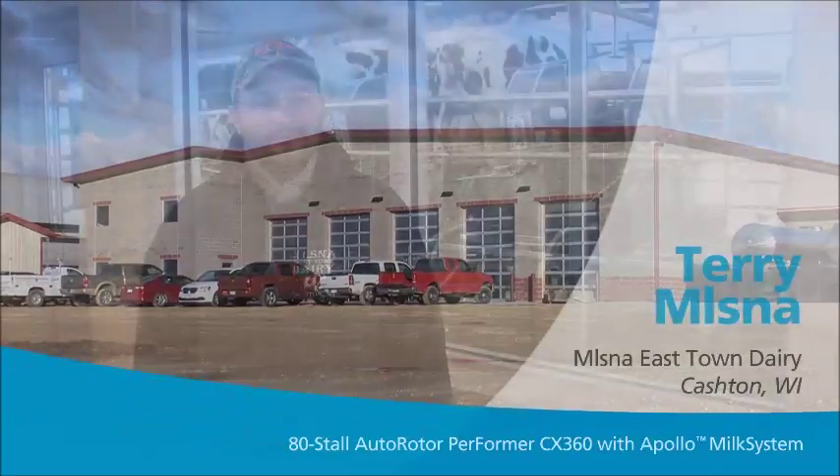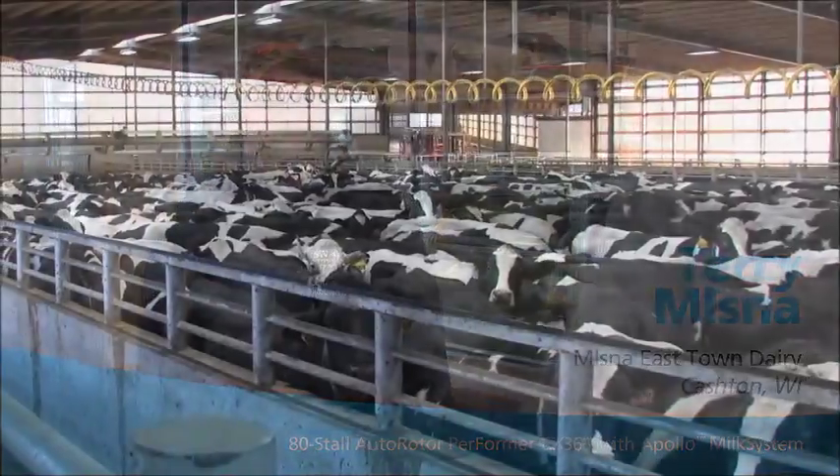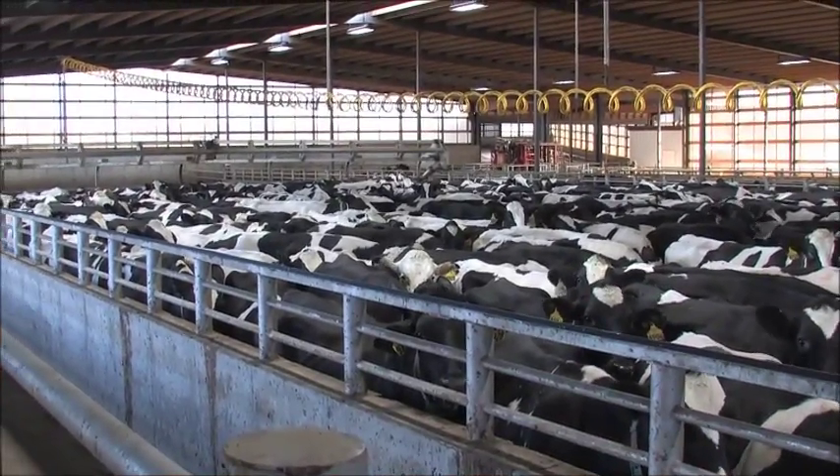My name is Terry Milsnow. My role on the dairy is I help out with equipment maintenance and equipment prep, making sure everything is going as needed during the day. I also help the herdsman out with cows as he needs help — just a daily routine on the farm.